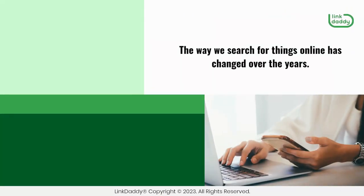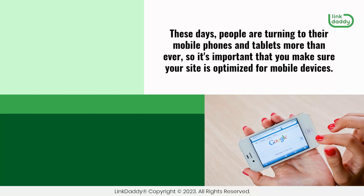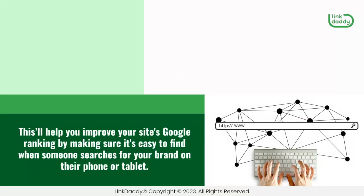The way we search for things online has changed over the years. In the past, people would go to their desktops and laptops to find information about their favorite brands. These days, people are turning to their mobile phones and tablets more than ever, so it's important that you make sure your site is optimized for mobile devices. This'll help you improve your site's Google ranking by making sure it's easy to find when someone searches for your brand on their phone or tablet.